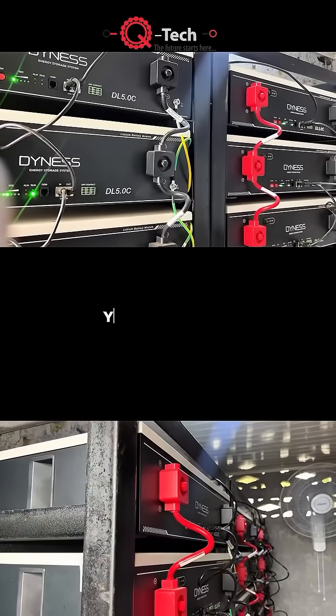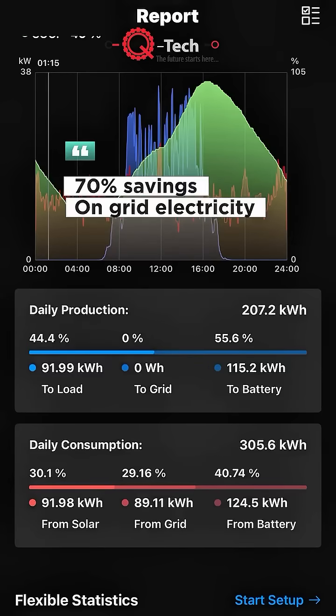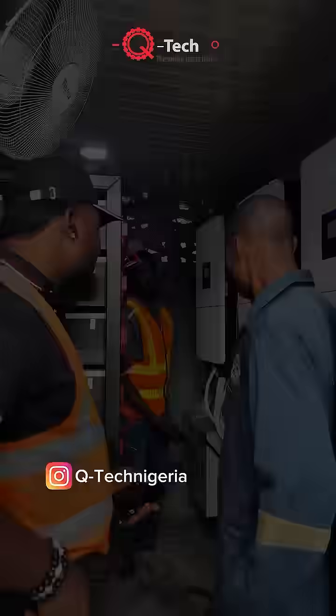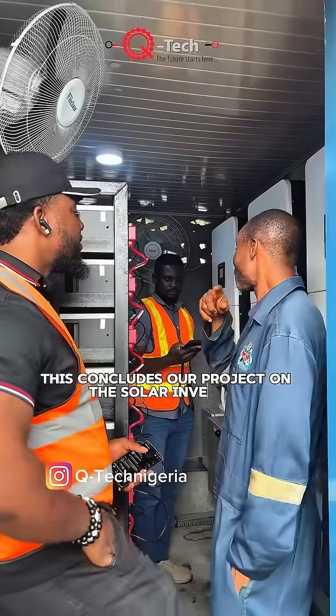With this system operational, even on a rainy day, you are still guaranteed about 70% savings on grid electricity, as seen on the charts. This concludes our project on the solar inverter.